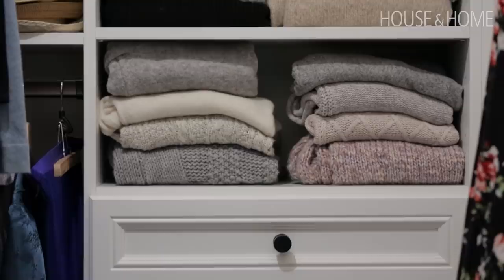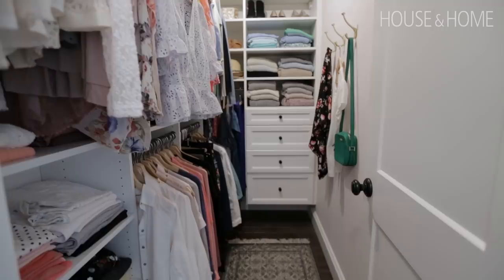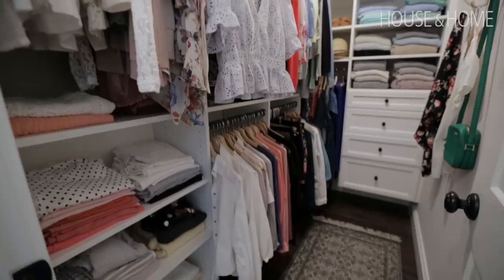I wanted to make the closet a bit prettier and not always have my door closed — now the door is always open. I have this beautiful light from Crystorama; it's brass and it's the bling in the room. I actually painted one wall pink — it's a shade darker than the pink in the laundry room. It's called Melted Ice Cream by Benjamin Moore, and I added a sweet little rug.